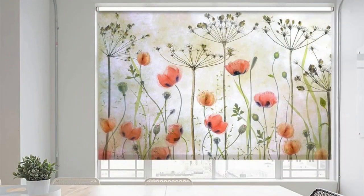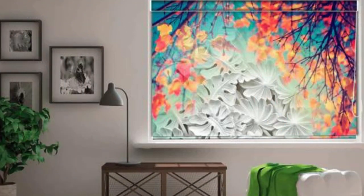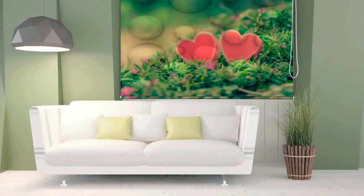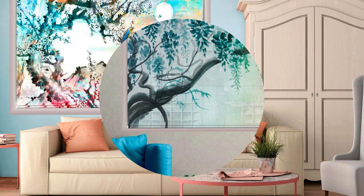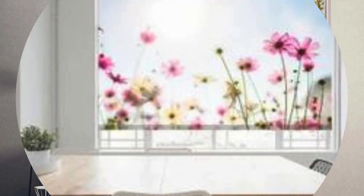Their functionality extends beyond aesthetics, as roller blinds are easy to operate, with options for manual or motorized systems. The streamlined design not only complements various architectural styles but also allows for effortless maintenance. Roller blinds seamlessly blend form and function, making them a popular choice for those seeking a practical yet elegant window-covering solution.